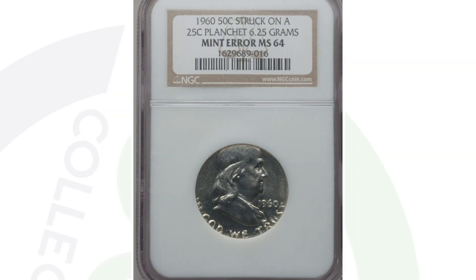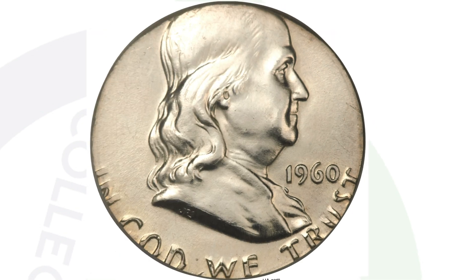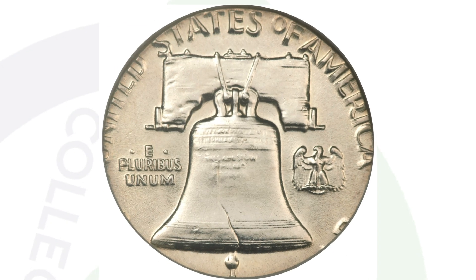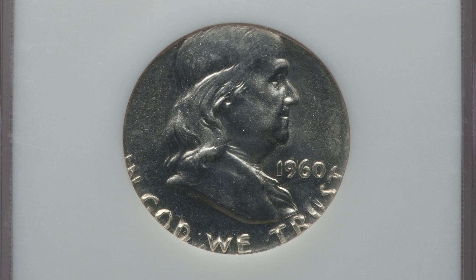Here's another mint error example, but a little different. We have the 1960 Franklin half dollar design that was struck onto a 25-cent planchet — a Washington quarter planchet instead of a Jefferson nickel planchet. This coin ended up selling for a little over $1,000 at auction, graded by NGC at a mint state 64. A very nice error.